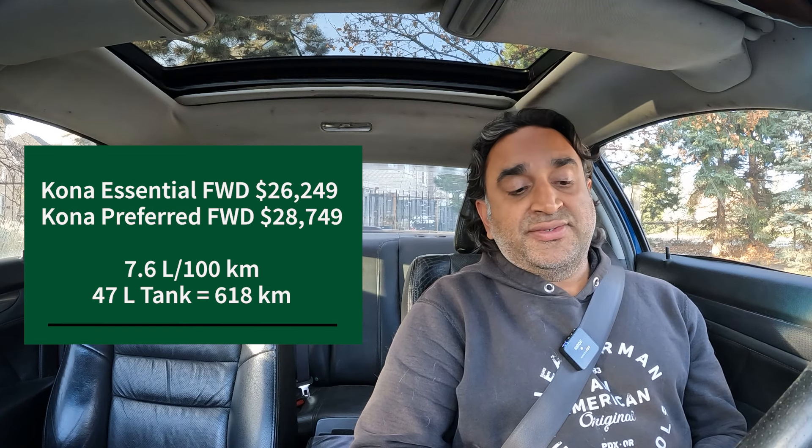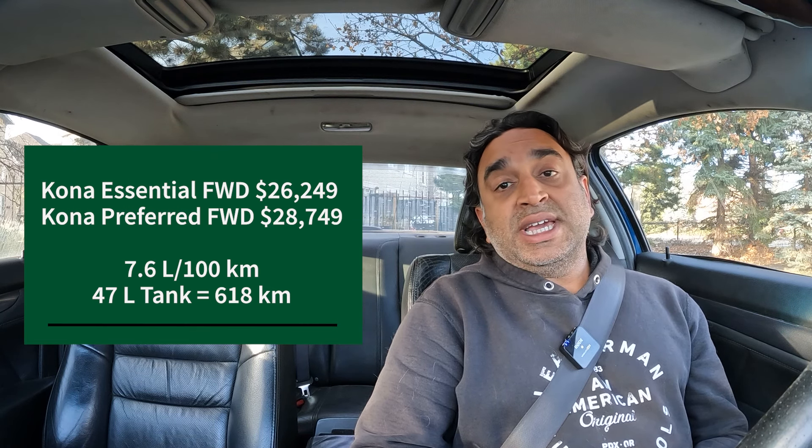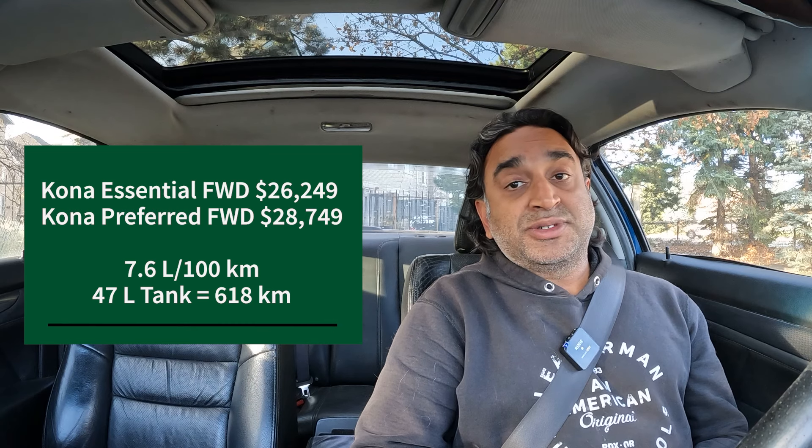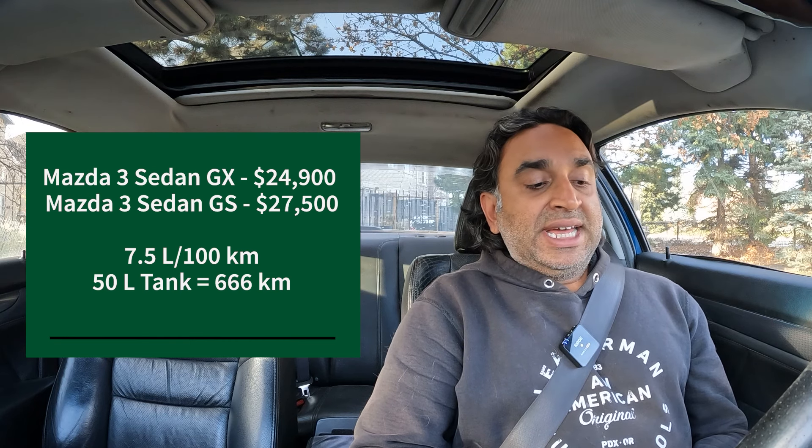Last up from Hyundai is the Kona. You have the Essential front-wheel drive at $26,249 and the Preferred front-wheel drive at $28,749. Both get 7.6 liters per 100 kilometers, a 47-liter tank, and about 618 kilometers between gas station visits.